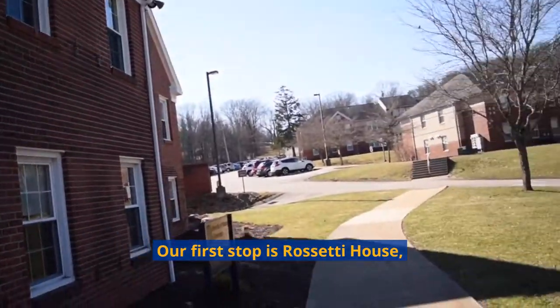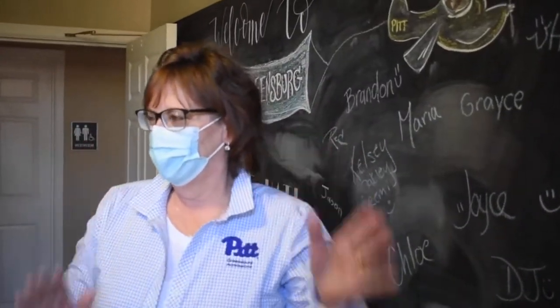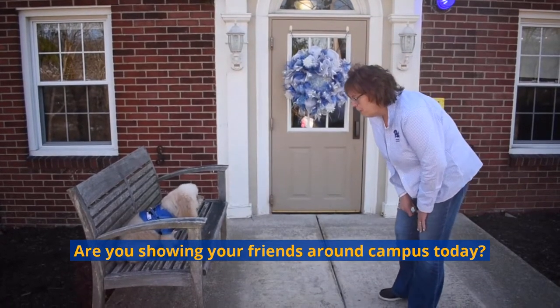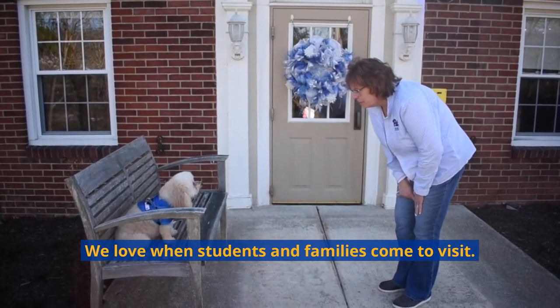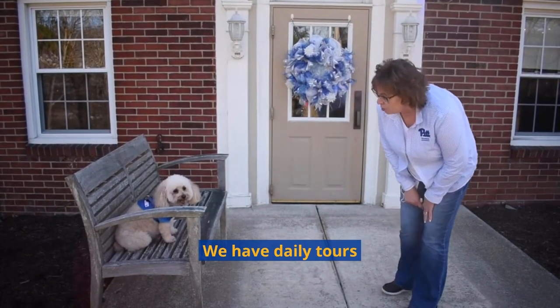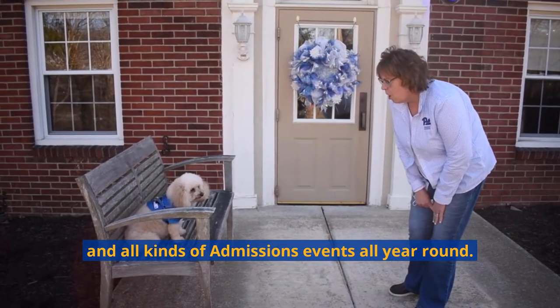Our first stop is Rossetti House, which is our admissions office. Hey, there's Counselor Joyce. Hi, Sadie. Are you showing your friends around campus today? We love when students and families come to visit. We have daily tours and all kinds of admissions events all year round.